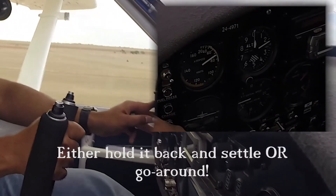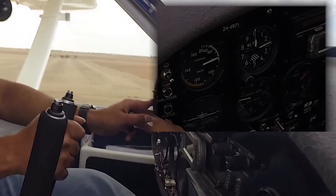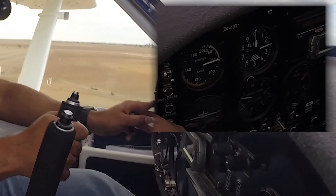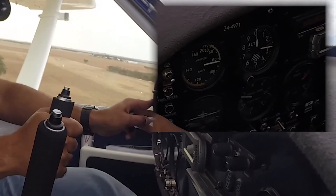At no time should the control be pushed forward, thereby lowering the nosewheel and causing a nosewheel landing. The only solution for any pilot in this scenario is to go around and try it again.